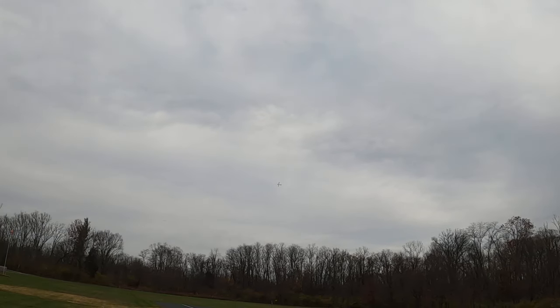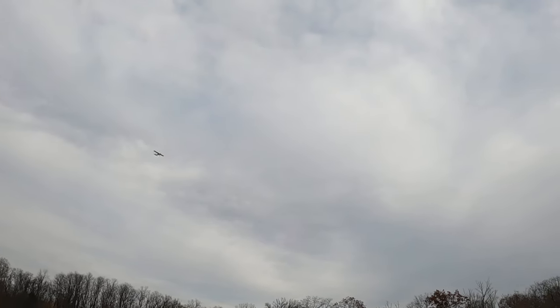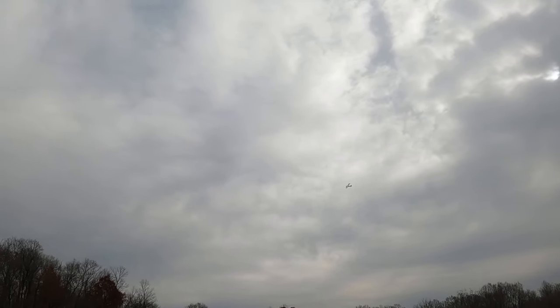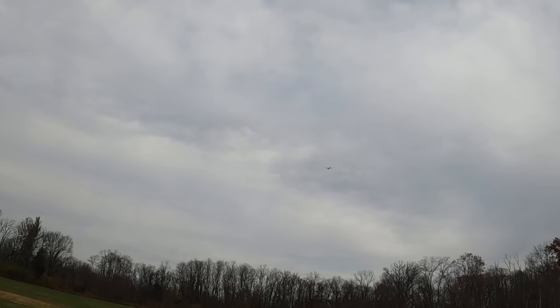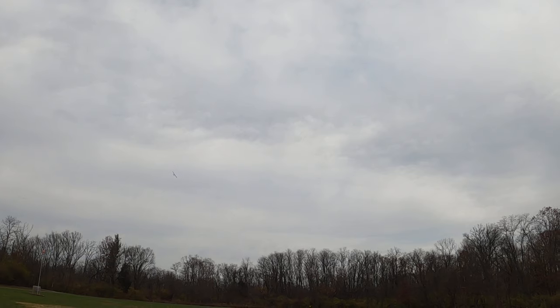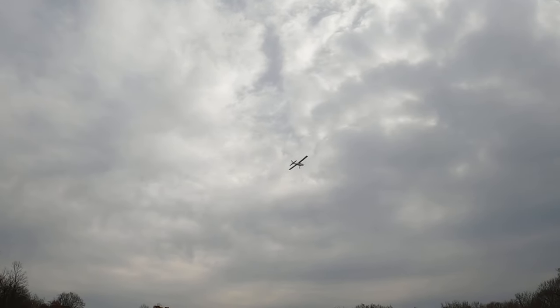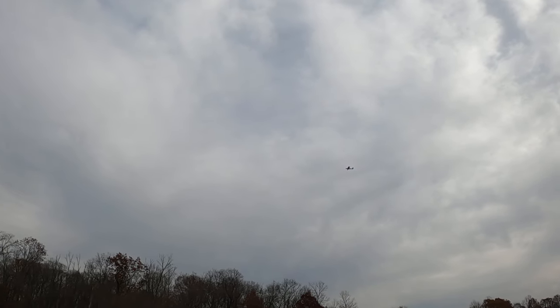See it kick in on that downwind. Wow. See it kick in on that downwind.